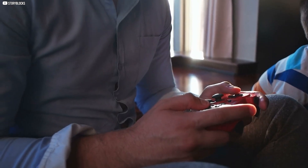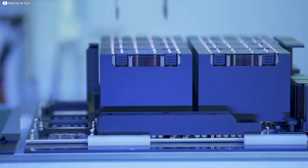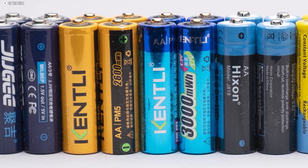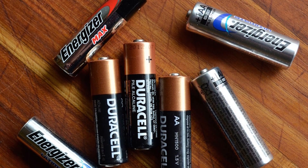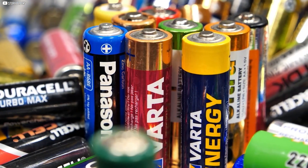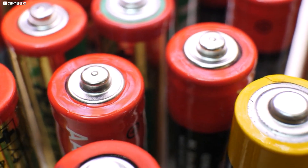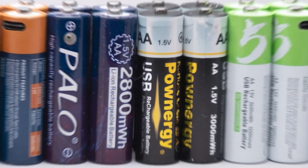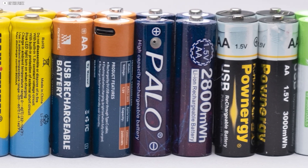This constant presence built a cycle of trust between consumers and AA cells. People expected them to work everywhere, and manufacturers designed more products around them. Soon, stores were filled with packs of AA batteries on every corner. Their mix of convenience, power, and wide use cemented them as the standard. Even as technology evolved, AA never lost its place on the shelf. It became the symbol of a battery that simply worked for almost anything.